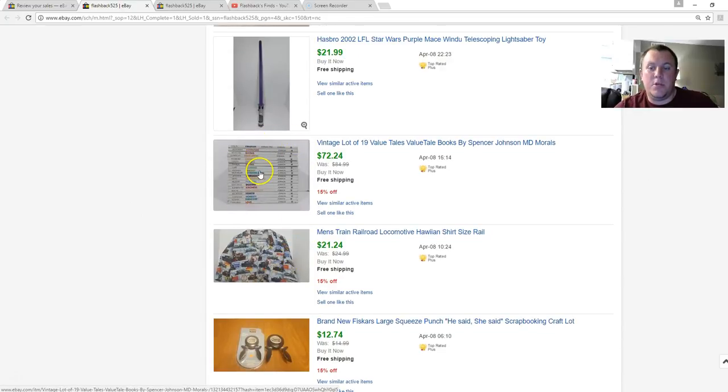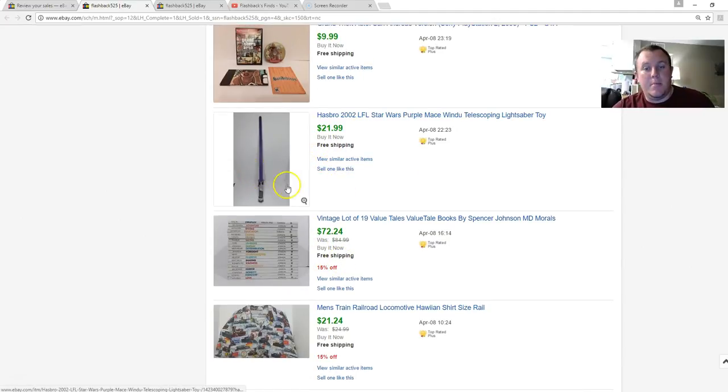Value Tales — if you're not picking them up, you should be. They always sell. They have themes like creativity, honesty, humor, relationships — values for kids. I think they're from the '70s and '80s. This lot sold for $72.24. You might also consider shipping internationally — there's a buyer who purchases these from overseas, pays all the shipping, and always gives good feedback. A Mace Windu telescoping lightsaber — it doesn't light up like newer ones, but being the purple Mace Windu version it still sold for $22. Other telescoping ones without lights go for about $15 to $16.